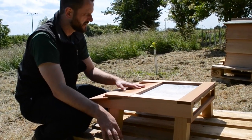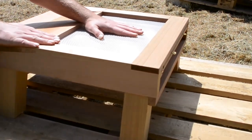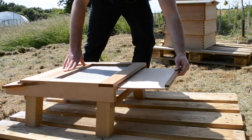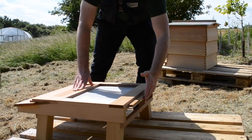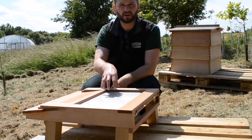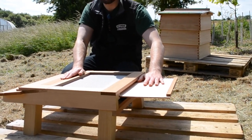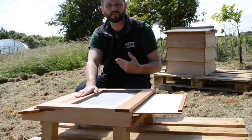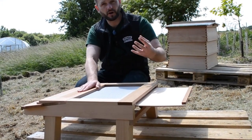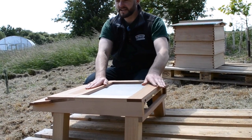You'll see here we've got a wire mesh — this is actually a varroa floor. At certain times of the year we insert this sluice gate and monitor how many varroa mites are falling from the bees down through the bottom of the hive. This tray allows us to identify and count the mites, giving us a judgment on the infection levels within the bee colony. Most of the time the sluice gate is out to allow airflow through the hive from the bottom.